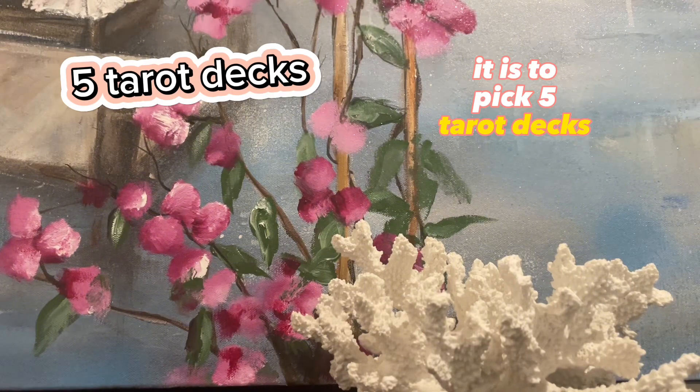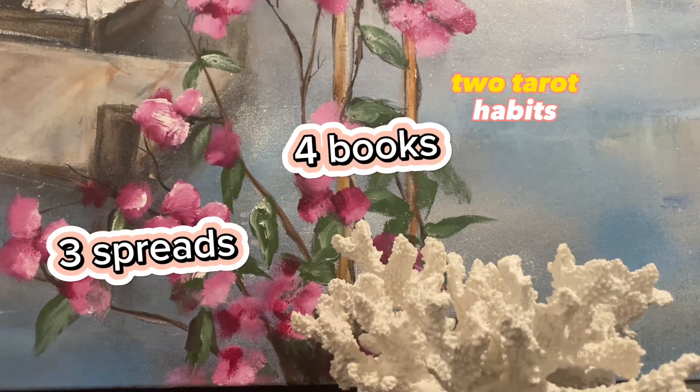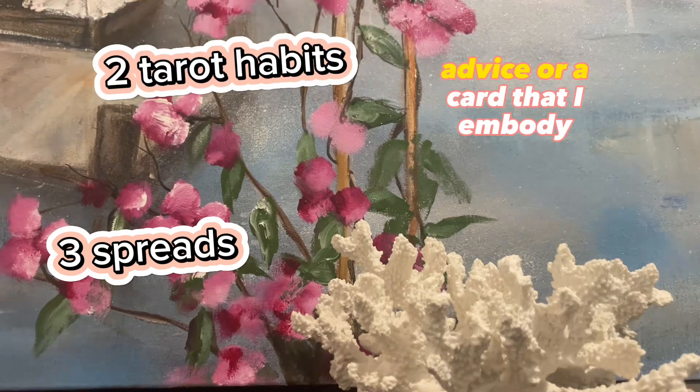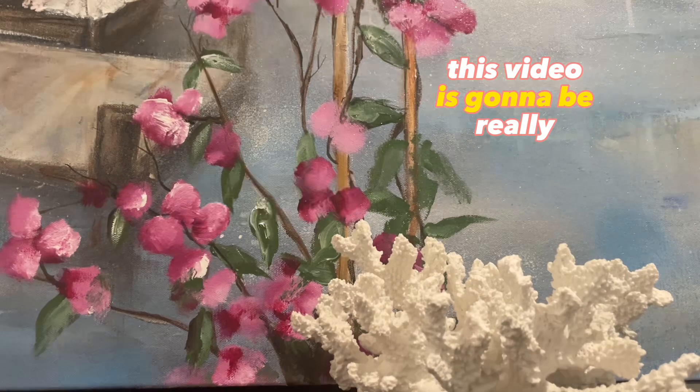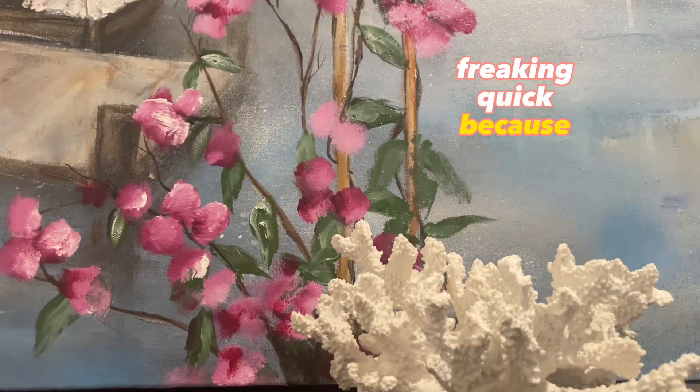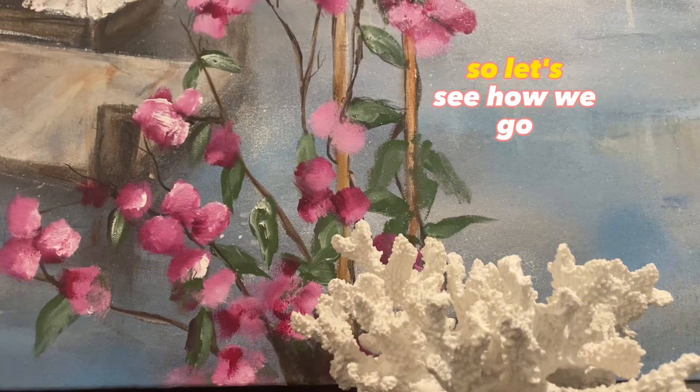It is to pick five tarot decks, four books, three spreads, two tarot habits, and advice or a card that I embody. This video is going to be really quick because I don't think I really have that much to share. So let's see how we go.